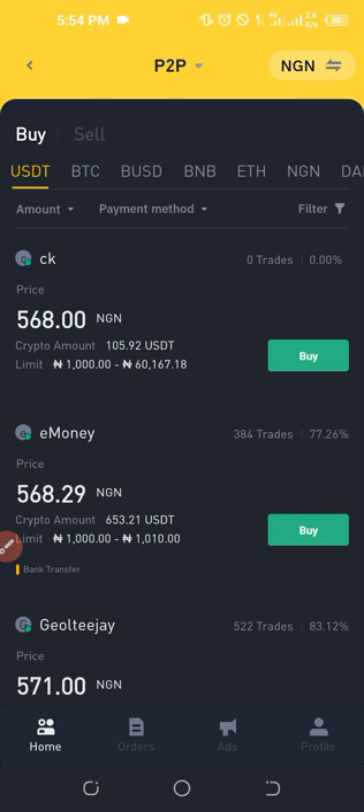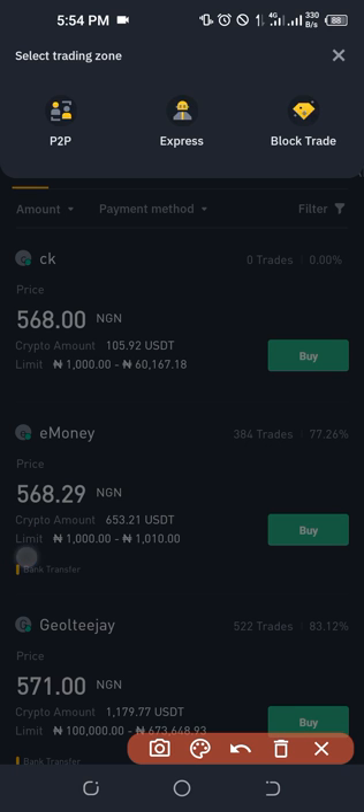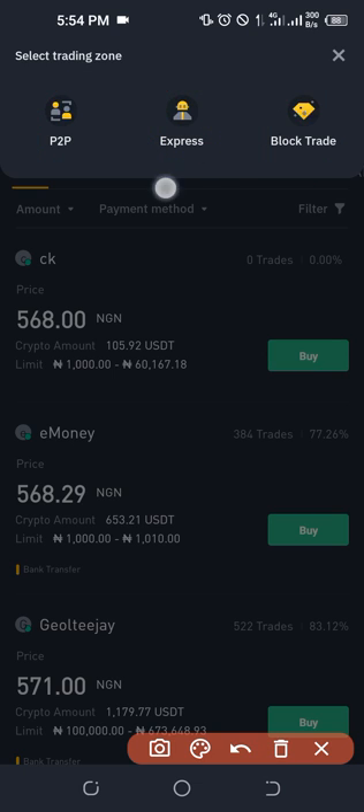Once we are on the P2P page, take note of the option at the top. If you click on it you'll see three options: P2P, Express, and Block Trade. I previously made a video explaining what Block Trade stands for — I'll leave the link in the description. In this video, to buy Bitcoin you either use the P2P option or the Express option.